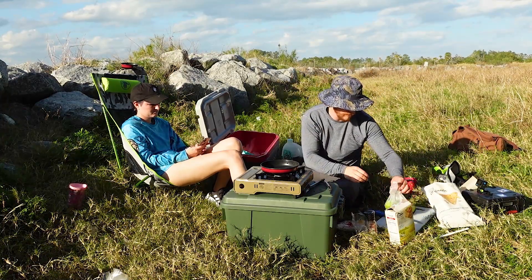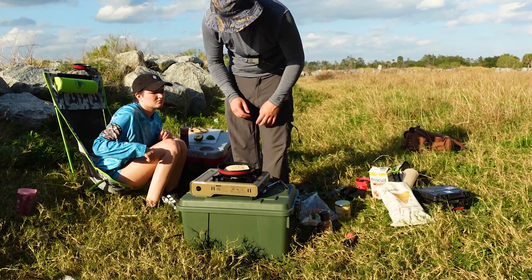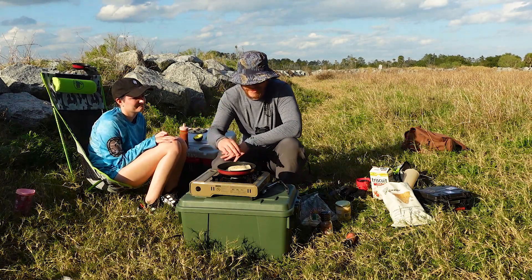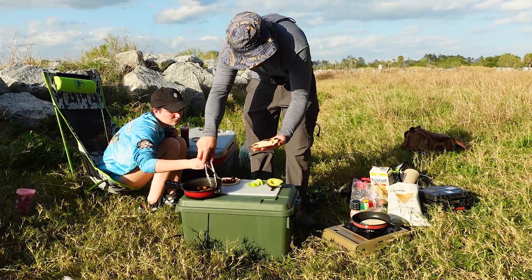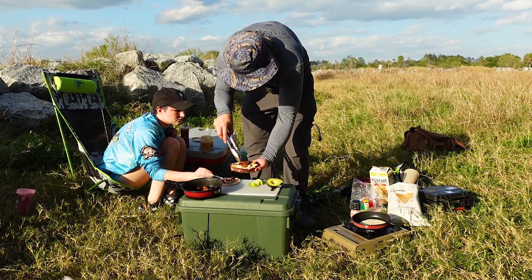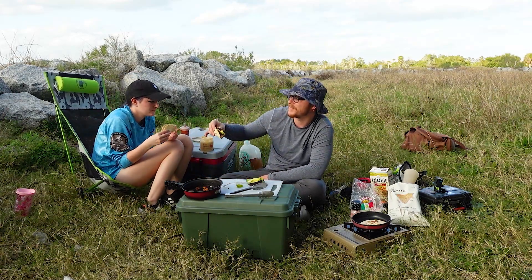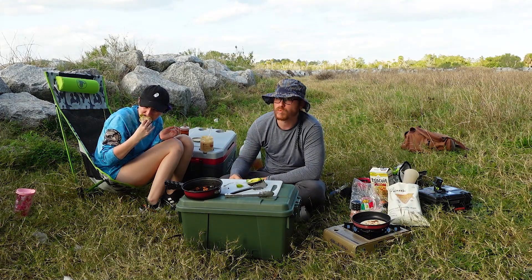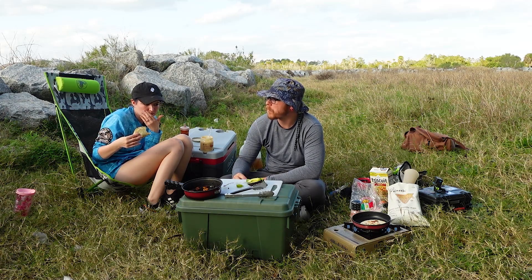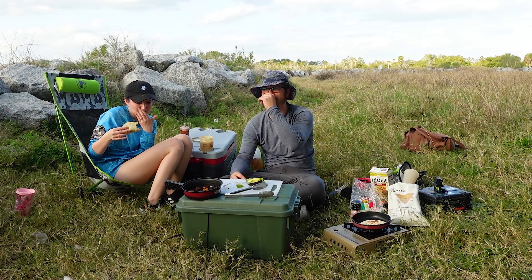We've got our limes too, I'm going to cut up here. That one's much better toasted because mine is a little well done. You know what that cut is? It's like a mango — I forgot the mango.